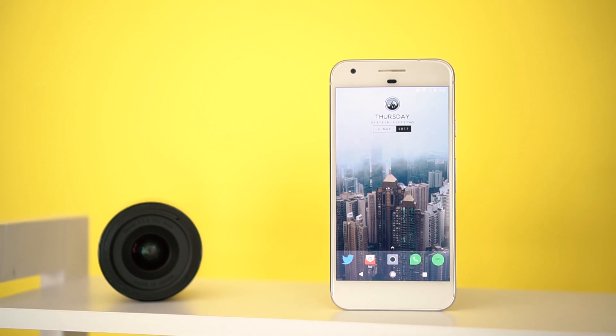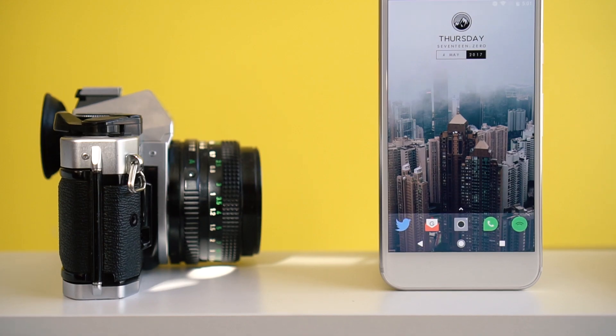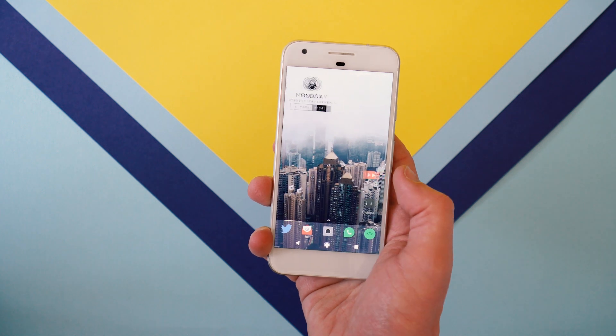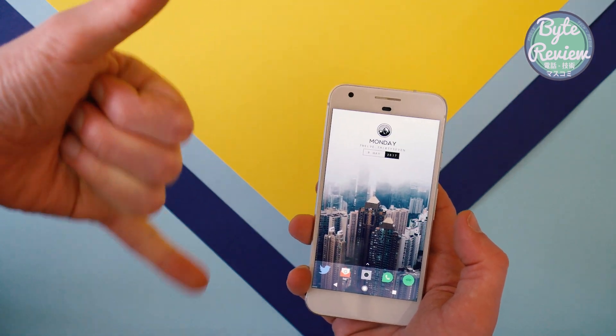So that covers my Android setup for 2017. I'll link all of the widgets and icon packs below if you're interested in getting this kind of look yourself. Let me know what you think in the comments or give us any suggestions on different widgets or apps — I do love finding new looks so any advice would be great. Thanks for watching, pop a like if you enjoyed it and I'll hopefully see you all in the next one.